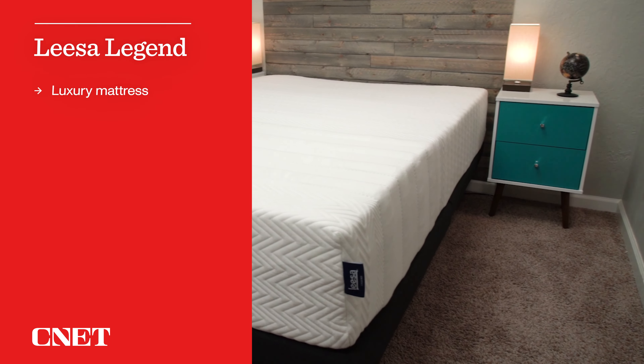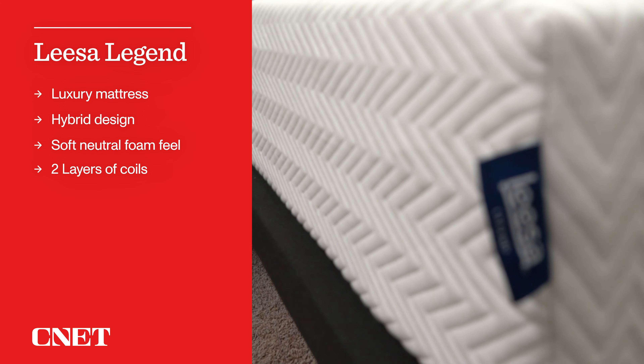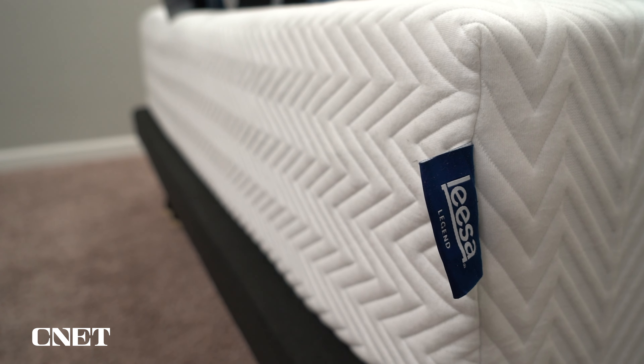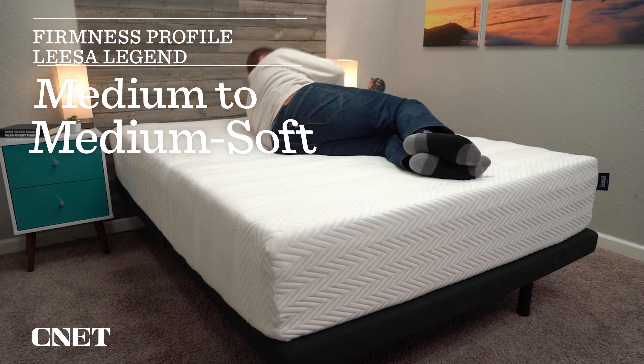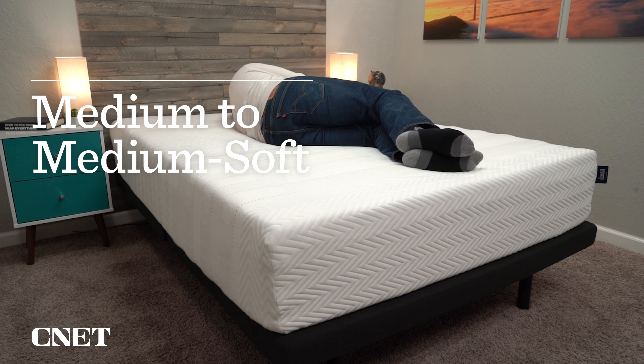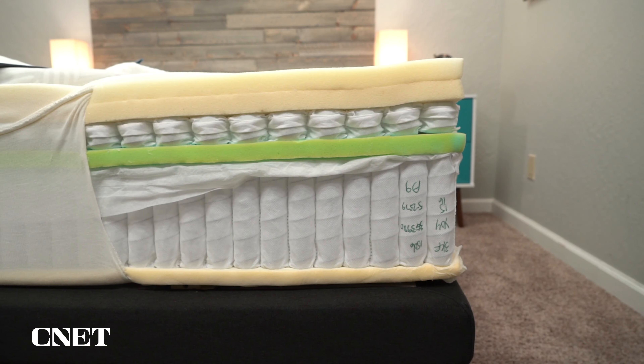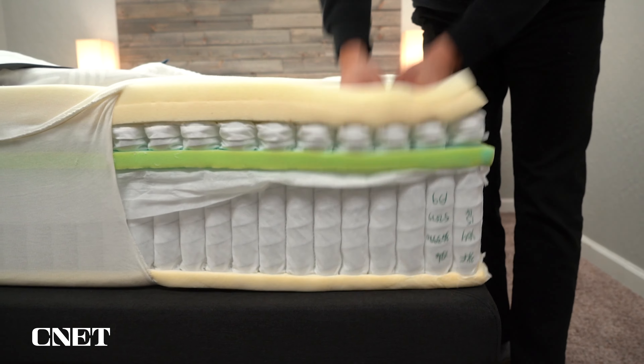One mattress that doesn't get brought up a lot but is a compelling choice for side sleepers is the Leesa Legend. Leesa is better known for their original mattress, which is very popular and reasonably priced. The Leesa Legend is their more luxurious upgraded hybrid. For firmness, it's right between a medium and medium soft — a great sweet spot that provides tons of pressure relief without being so soft that you can't sleep in other positions. It features two layers of coils: pocketed coils for the primary support base and a thin layer of micro coils that make the mattress much more responsive, making it a great option for combination sleepers who toss and turn.